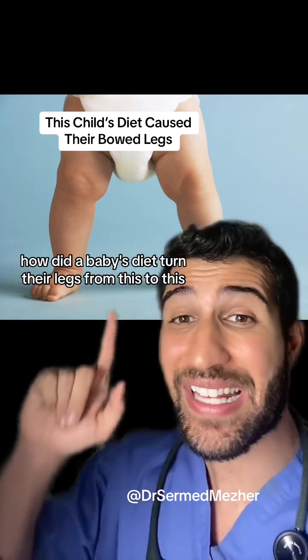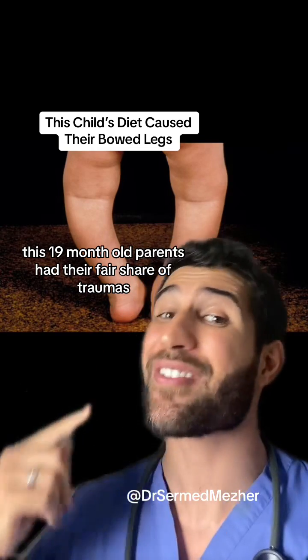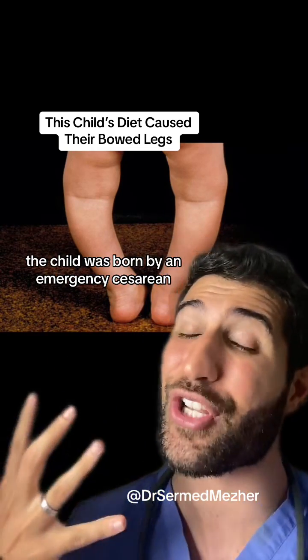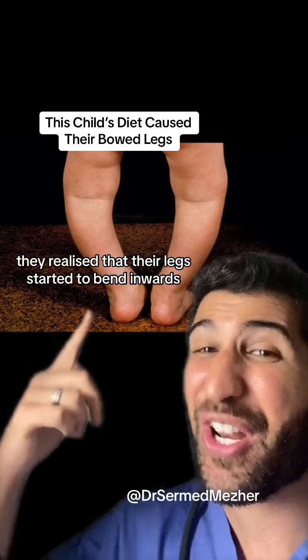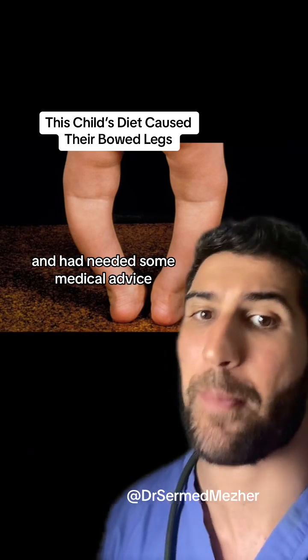How did a baby's diet turn their legs from this to this? This 19-month-old's parents had their fair share of trauma as the child was born by an emergency caesarean, and they had tried to do their best to look after them. But as they were reaching their second birthday, they realized that their legs started to bend inwards and had needed some medical advice.